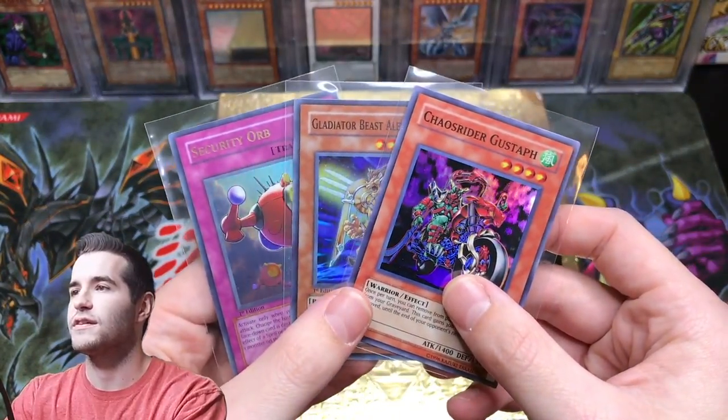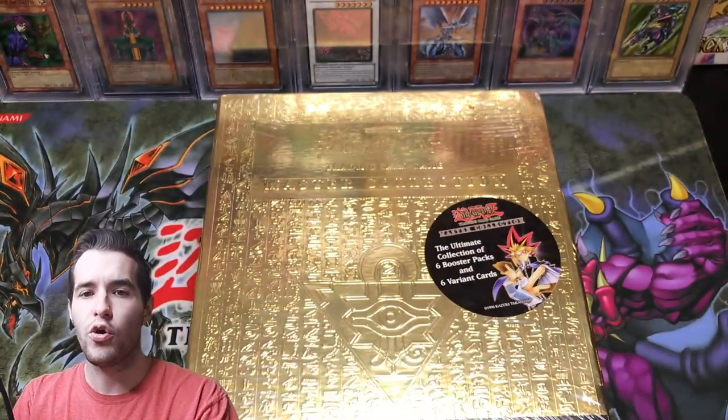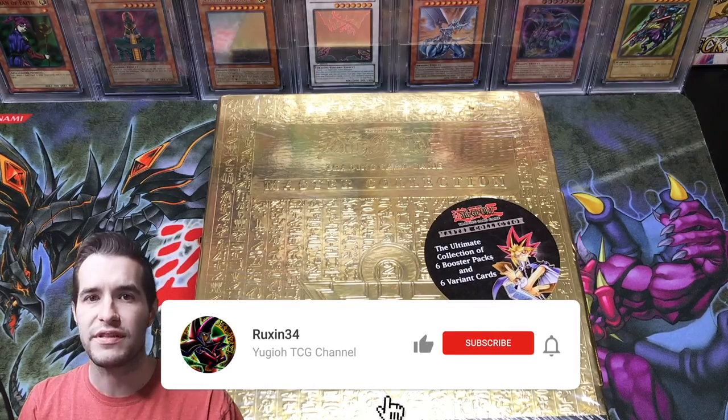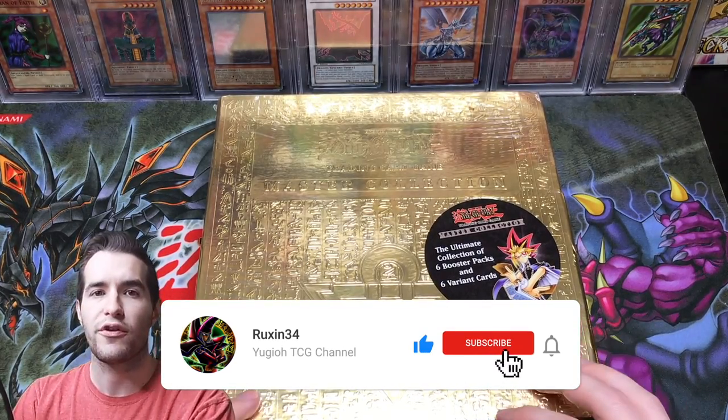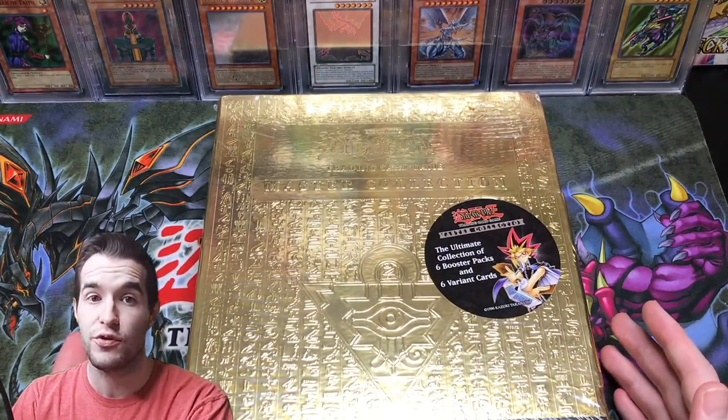I'm giving away these three cards: Chaos Rider Gustav, Alexander, and Security Orb. All you have to do is like this video, be subscribed, and let me know what your favorite card from this is. Also let me know other products like this you might want to see — maybe Master Collection 2.